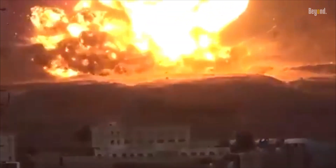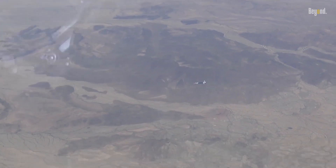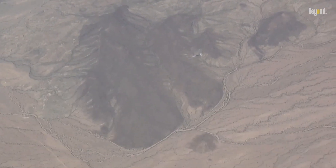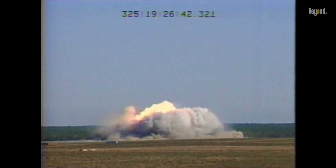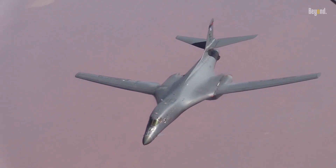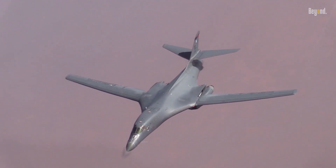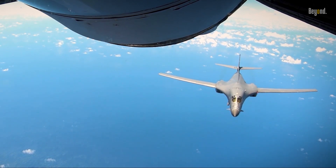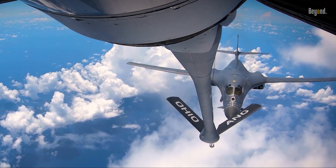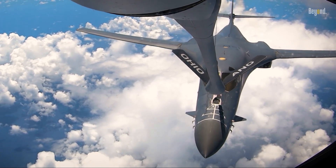So to recap: we have a bomber that can carry a staggering amount of both conventional and nuclear weapons, capable of delivering these weapons with a high degree of precision, making it a key player on the modern battlefield. All of this is packed into a platform that can fly at supersonic speeds and evade enemy radar. Armed to the teeth, the B-1 bomber is a true harbinger of destruction — not just a tool of war, but a statement of intent. That's why, even today, the B-1 bomber continues to be a symbol of America's military might.